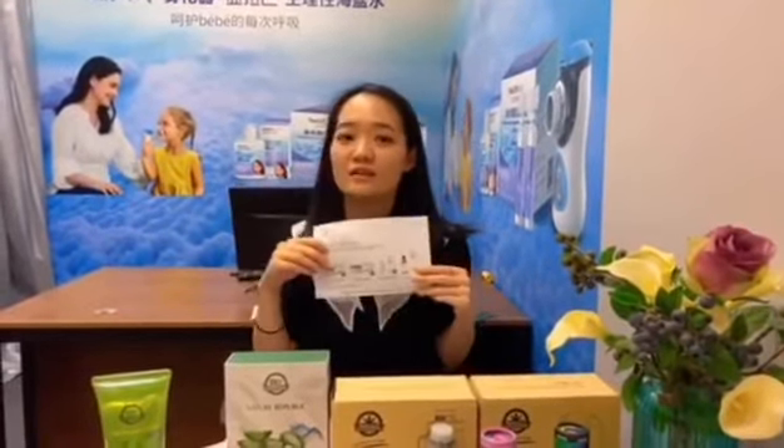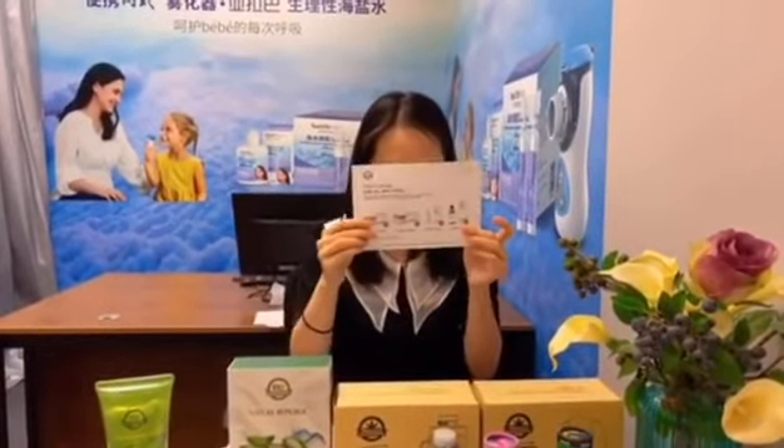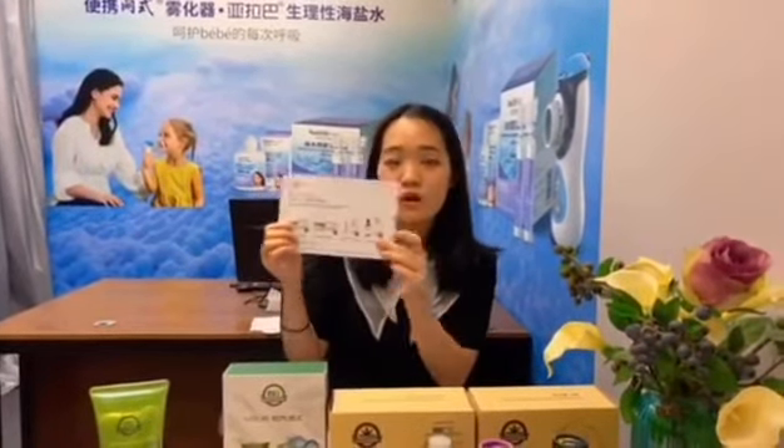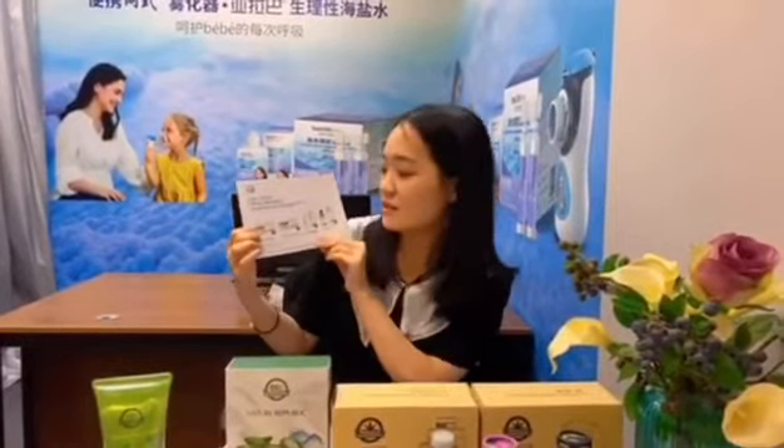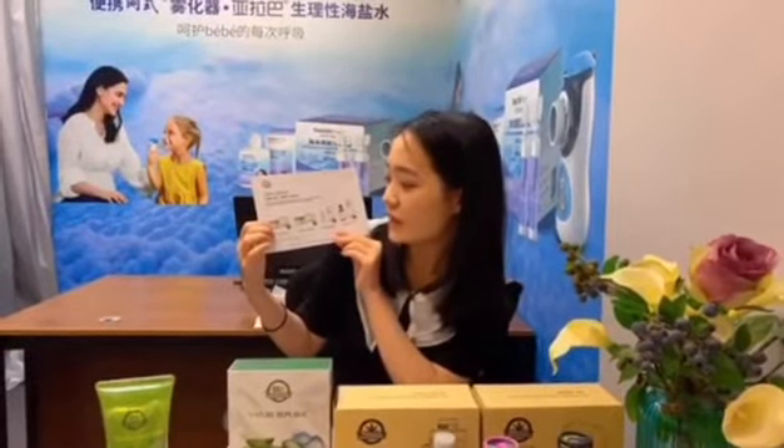And then let's come to the eye cream. The eye cream can help to reduce the appearance of puffiness and fine lines. It can help to restore the skin around your eyes and let your eyes look more younger. The 15g eye cream contains 50mg CBD.